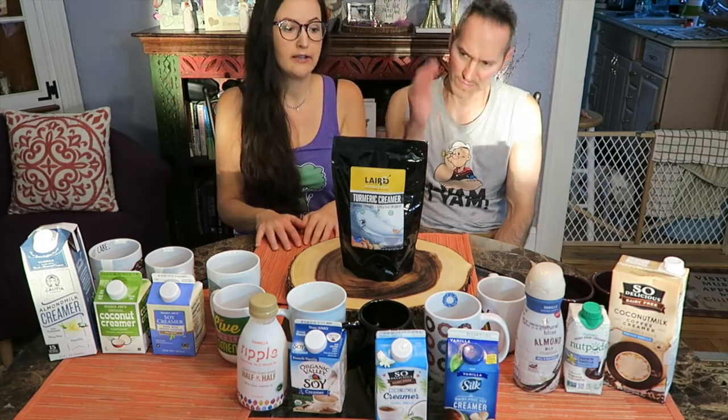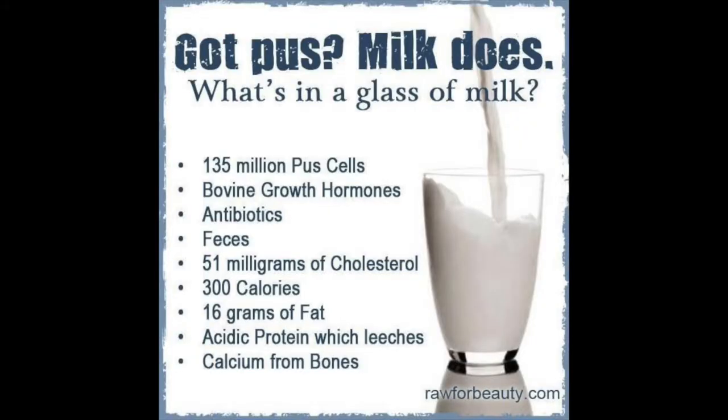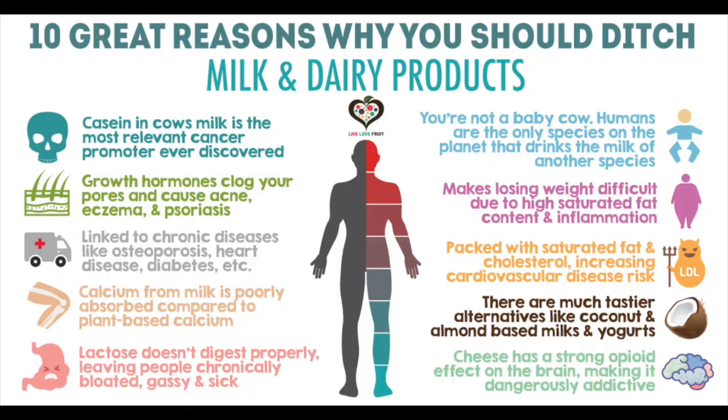This is just what's by us in New York and a few stores that we went to. I'm sure you can find other ones. So really, there's no reason to drink disgusting, pus-filled, cruel cow's milk. Ditch the cow's milk, go for a plant milk.